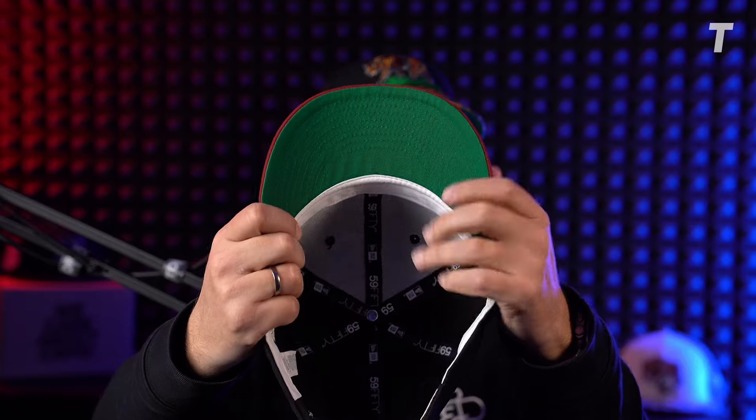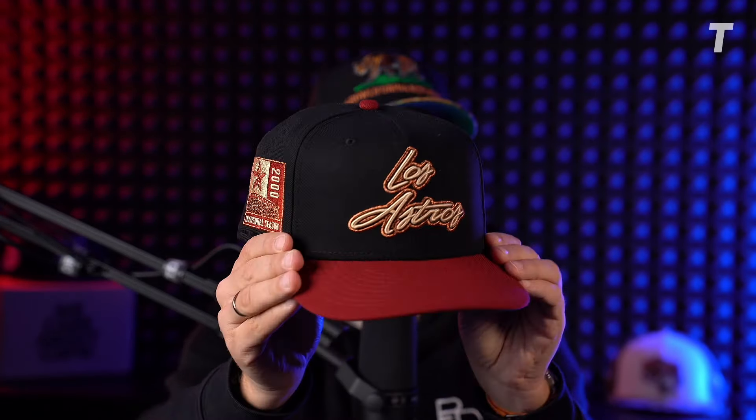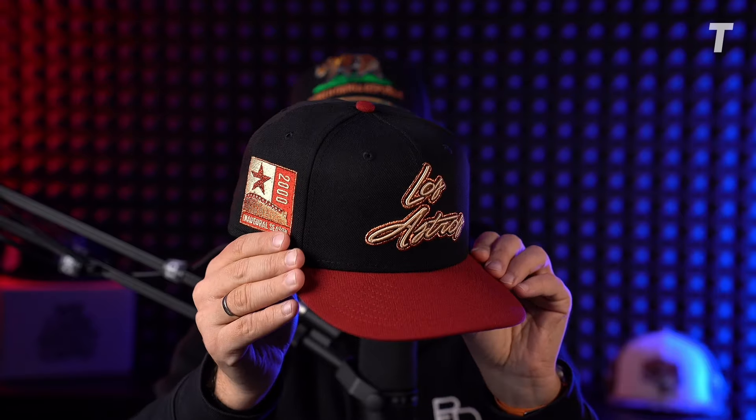I'd like to start with third place this week, which comes from Topper Store Europe: a kelly green UV white Gods brick red visor — this fantastic Los Astros from the Houston Astros. I love that script, and with copper, seashell, black, and brick red, it's nearly made for me. We also got the inaugural season 2000 side patch, and oh boy, this one shines like crazy. Then we got a Cooperstown Betty on the back — super clean, classic.